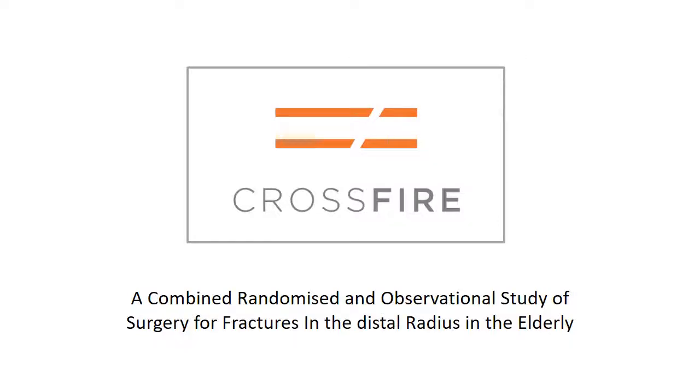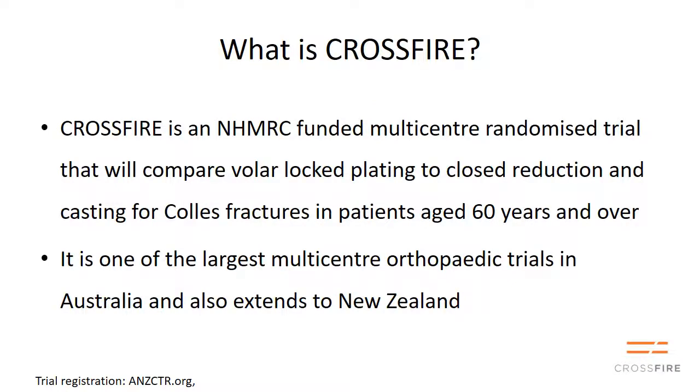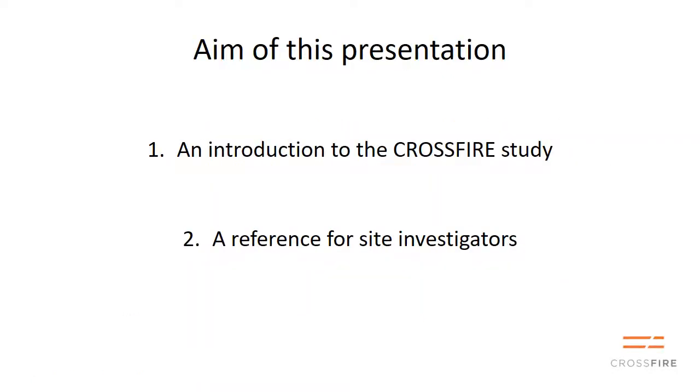Hi, I'm Ian Harris and this is the Crossfire Investigator video. Crossfire is an NHMRC funded multicenter randomized trial that compares volar locked plating to closed reduction and plaster for displaced dorsally angulated Colles' fractures in patients aged 60 and over. The aim of this presentation is to introduce you to the Crossfire study, but it's also a reference site for investigators to come back to.